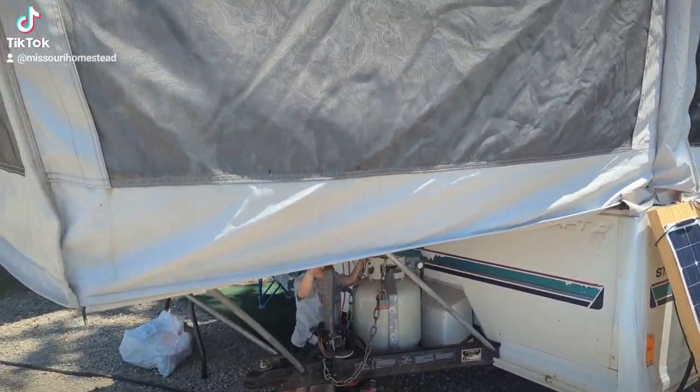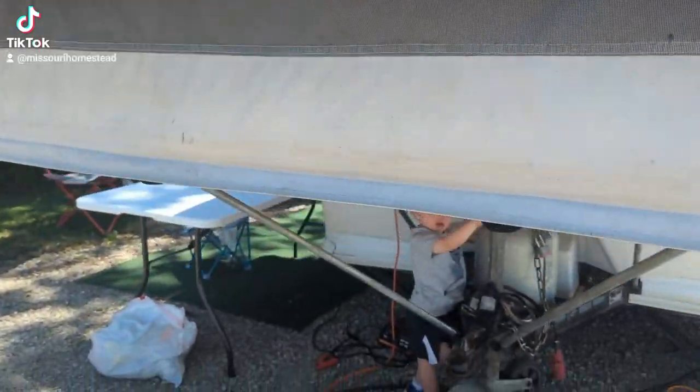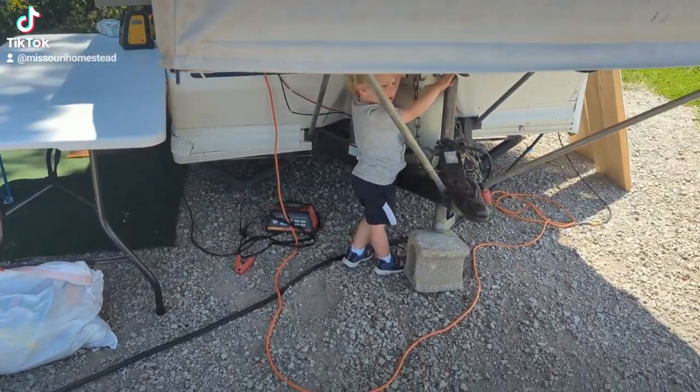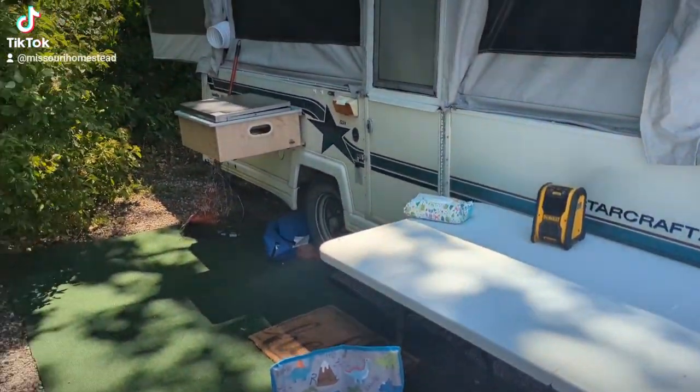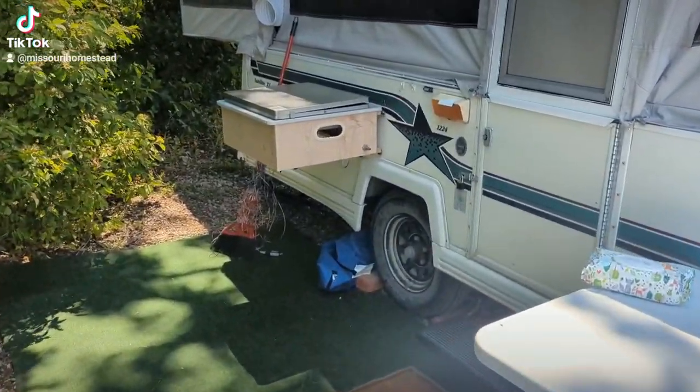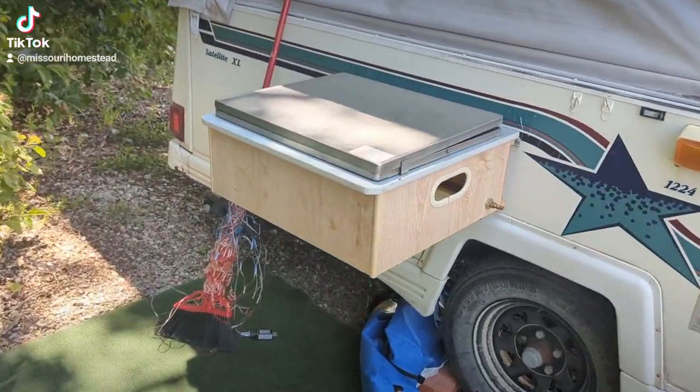Nothing fancy — little pop-up. My son Ree's playing underneath there. Propane tank and outdoor stove — three burner stove.